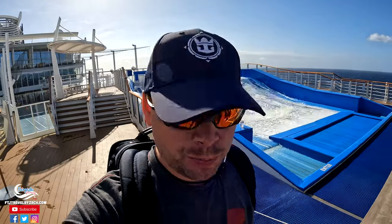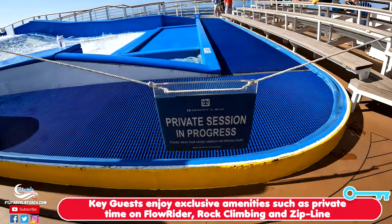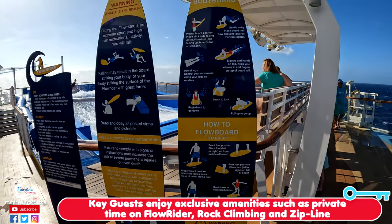So one of the advantages for being part of the Key is that you get private access to certain amenities on the ship. Right now they're doing a private Key surf lesson on the FlowRider. That's one advantage of doing the Key — you get private times to enjoy some of the great amenities on the ship.